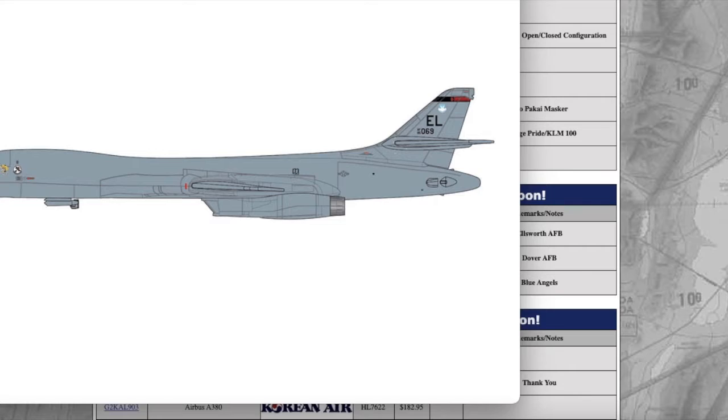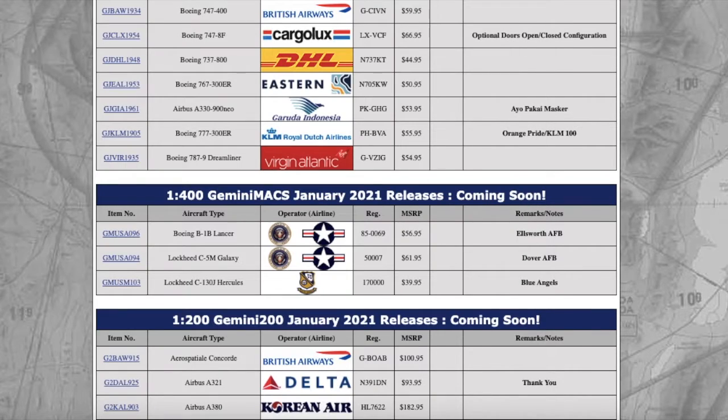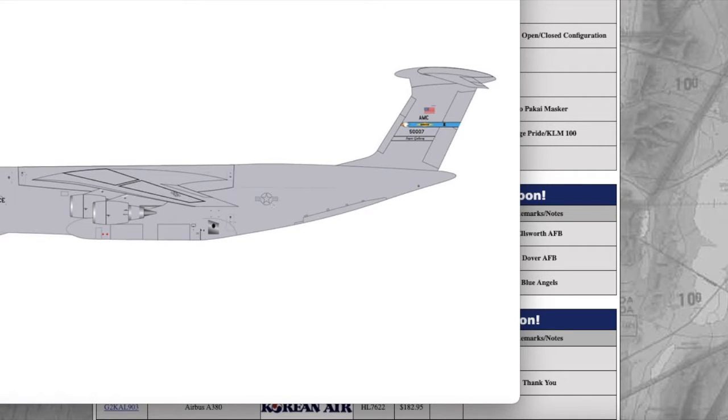First in the Max releases we have the Boeing B1B Lancer in the Ellsworth Air Force Base livery — or stripe, not sure what to call it. The registration is 85-0069, and it's $56.95 MSRP. You'll probably be able to find it for $45 to $50 depending on where you get your models.